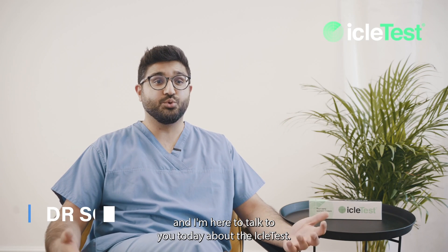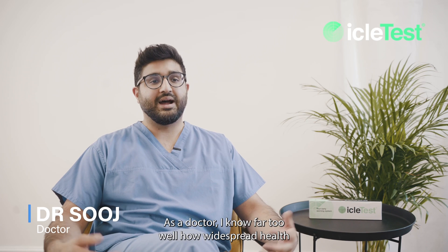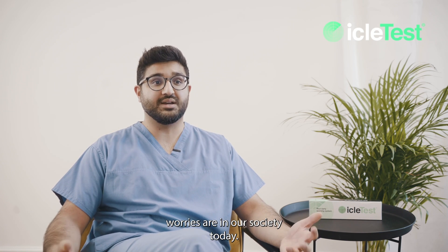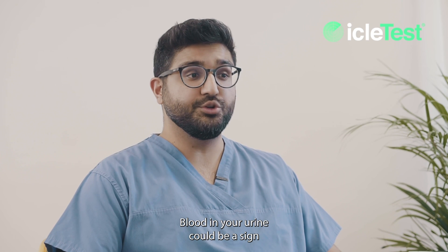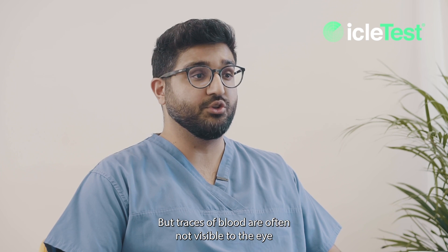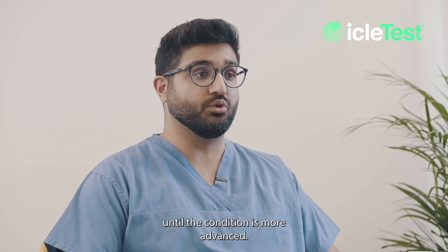Hi, I'm Dr. Suj and I'm here to talk to you today about Icletest. As a doctor, I know far too well how widespread health worries are in our society today. Blood in your urine could be a sign of a serious health condition, but traces of blood are often not visible to the eye until a condition is more advanced.